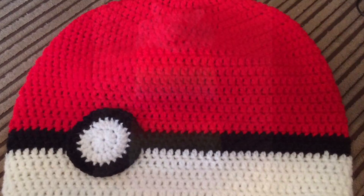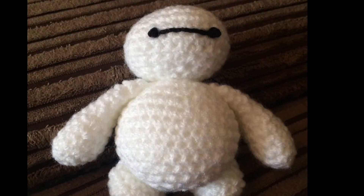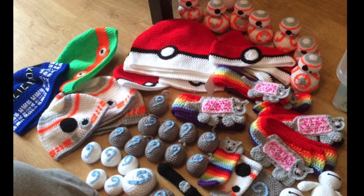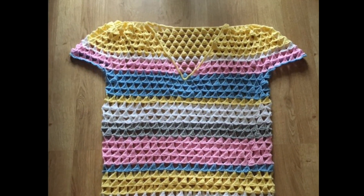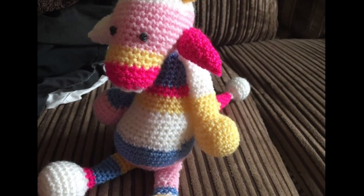I also did the Pokeball hat — it's more of a slouch hat, it's a lot longer. I did the Nyan Cat phone holder, I did the Big Hero 6 character, and this is all the stuff that I made for Comic-Con 2016. I did a summer top for myself to take on holiday, just to go over my swimsuit.